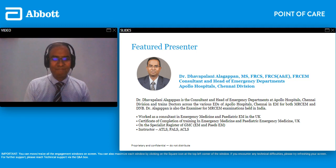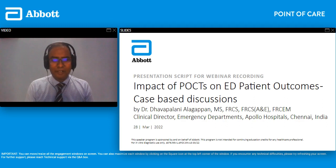Good afternoon everyone. Thank you Chris for the introduction. I work in an ED in Chennai in the southern part of India. We do have a wide variety of emergency presentations. A few POCTs were introduced into our department 12 years ago and they've really been a huge game changer. I'm going to give you some actual examples of how they have contributed to our decision making.